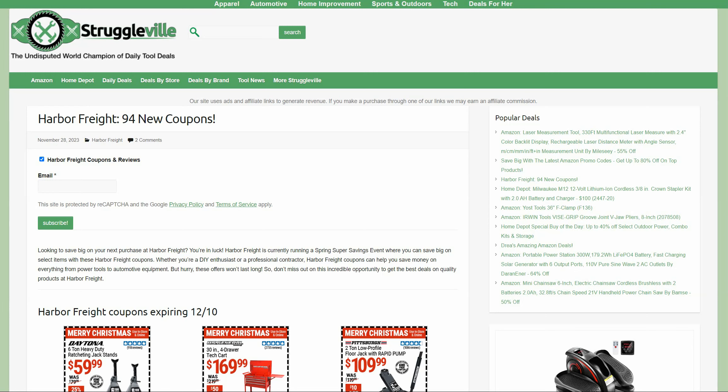Hey guys, welcome back to Starkerville YouTube channel. For this video, I have 94 new Harbor Freight coupons to share with you. These go through the middle of December. We'll take a browse through them and see which ones are the best in the bunch. Also, before we get to that, I've got some bonuses for you.